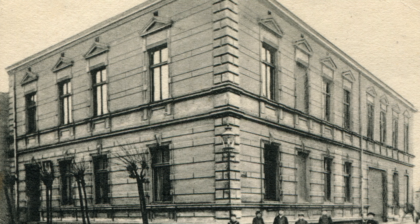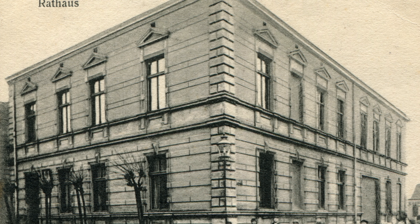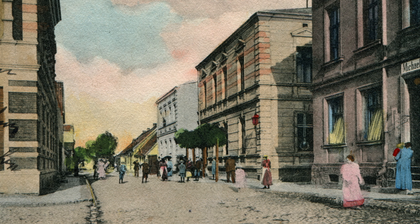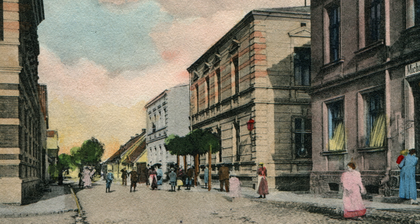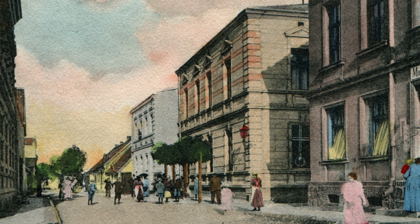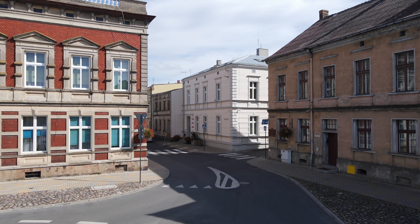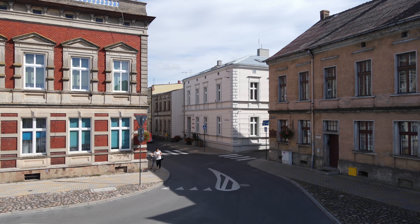Historia obecnego budynku urzędu rozpoczyna się około 1892 roku. Zbudowany został według projektu lwóweckiego budowniczego Augusta Brauera, właściciela firmy, która mieściła się na terenie obecnego przedsiębiorstwa Barteks przy ulicy Opalenickiej. Poza projektem zajął się także wykonaniem budynku, który rozbudował w 1907 roku o oboczne skrzydła.